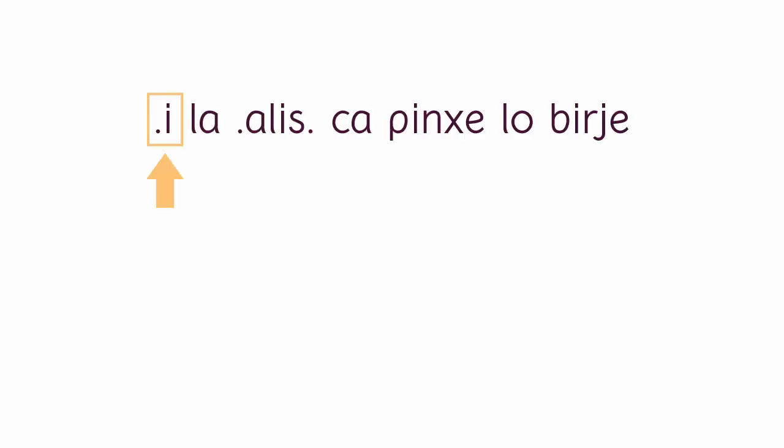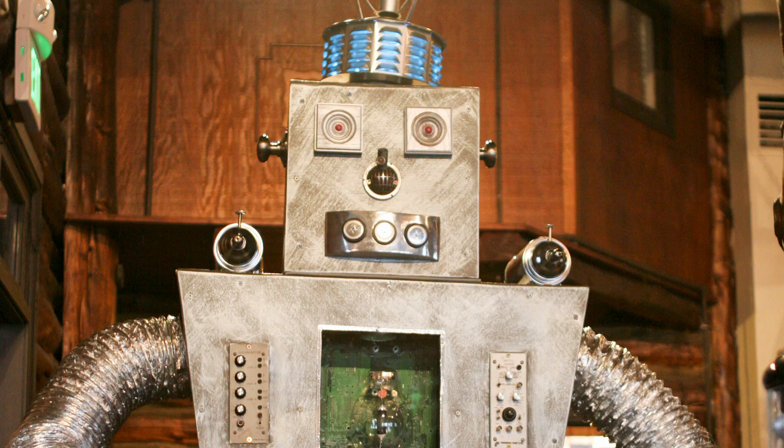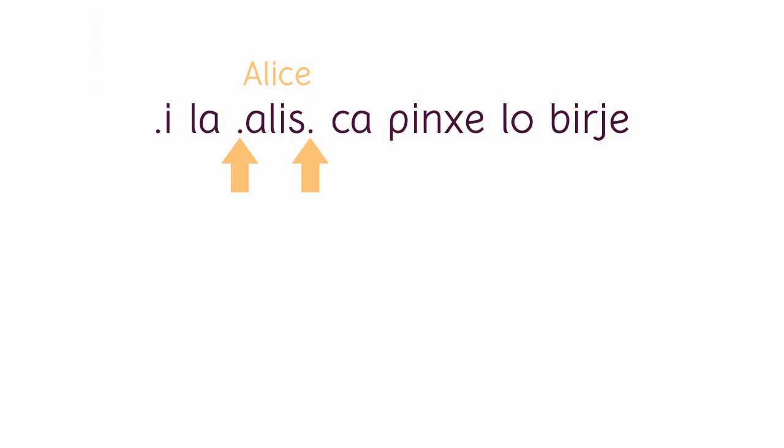Again, we have the sentence start particle. Then we have the particle 'la,' which indicates that the thing coming next is a proper noun. 'Alice' is our proper noun, and is flanked by glottal stops on both sides. If you've ever seen what a waveform of a recorded sentence looks like, you'll know that people don't pause after every word — they all just run into one another, and it's on the listener to pick out the individual words. But while a robot can be programmed to know every Lojban word, proper nouns come in all sorts of shapes and sizes and could get the robot confused. The glottal stops isolate a proper noun and make it clear where it begins and where it ends.